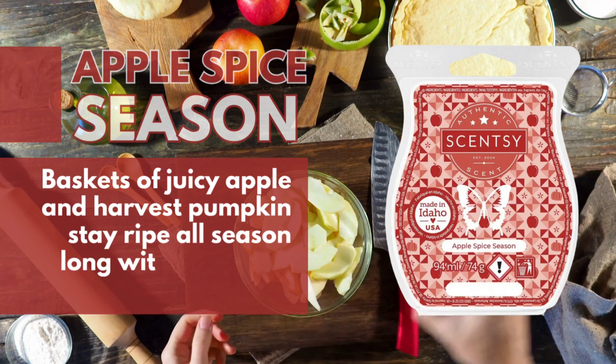Peaks and Pines. Mountaintops lush with dewy greens and lavender rise up over towering cedar wood.